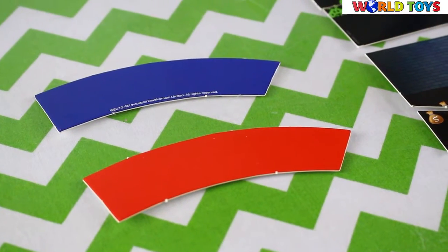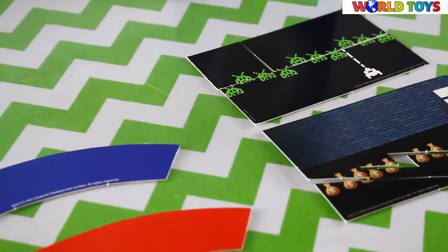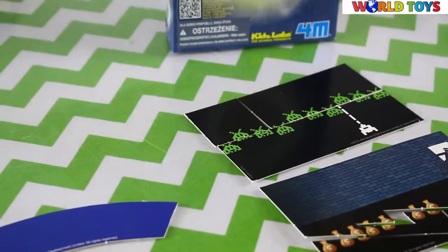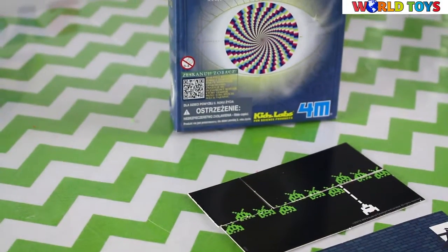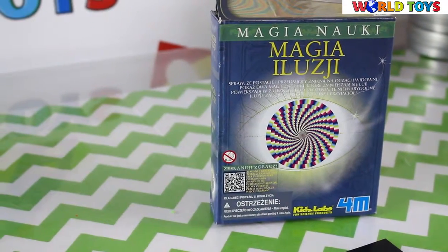So those were the Magic of Illusion optical illusions — I liked it a lot! Let me know if you liked it too, and if you want to see more videos with magic tricks, go to our channel, World Toys.